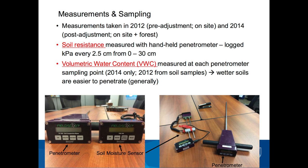We took measurements in 2012, just before it was ripped, on the site. And in 2014, we came back and measured on the site and in the forest. We measured soil resistance using a handheld electronic penetrometer — which are very finicky, horrible instruments to use if you've ever had the pleasure. They log the kilopascals of pressure every 2.5 centimeters in your soil profile as you push into the soil.